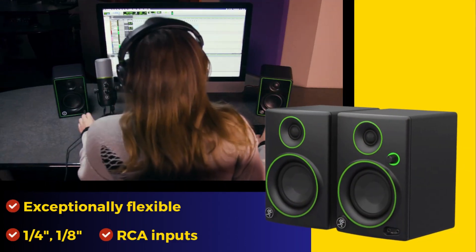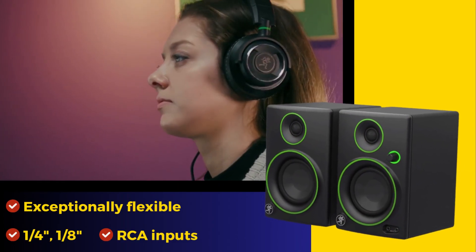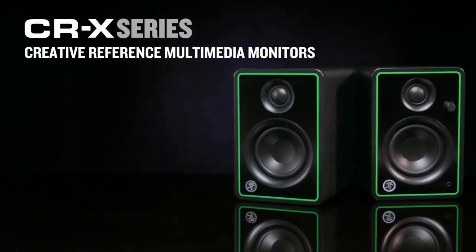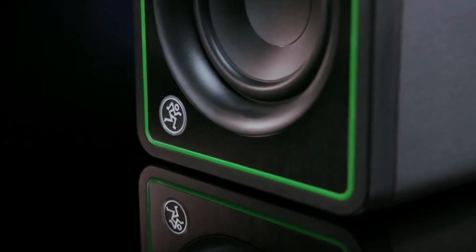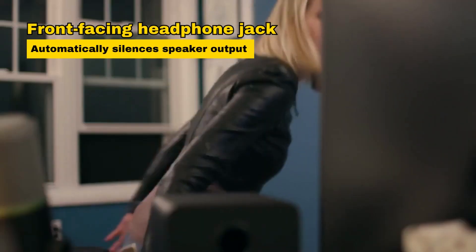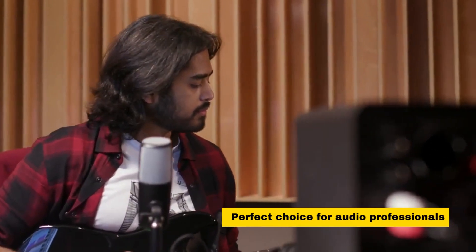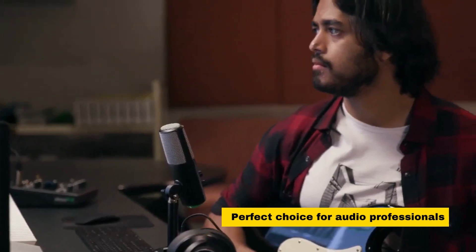These speakers are exceptionally flexible, featuring 1/4-inch, 1/8-inch, and RCA inputs, along with hookup cables included for added convenience. A front-facing headphone jack automatically silences speaker output when needed. Mackie's CRX Series brings studio-grade audio to your desktop, making them a perfect choice for audio professionals.